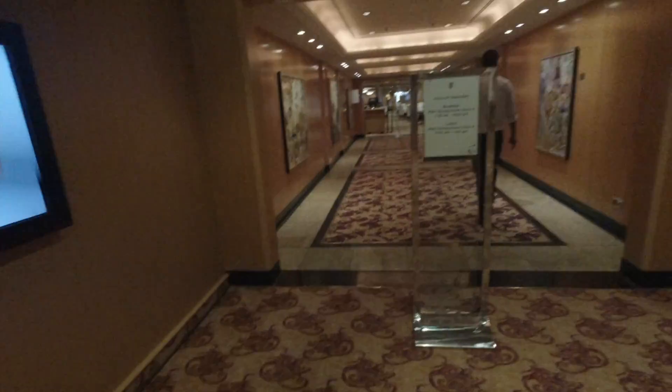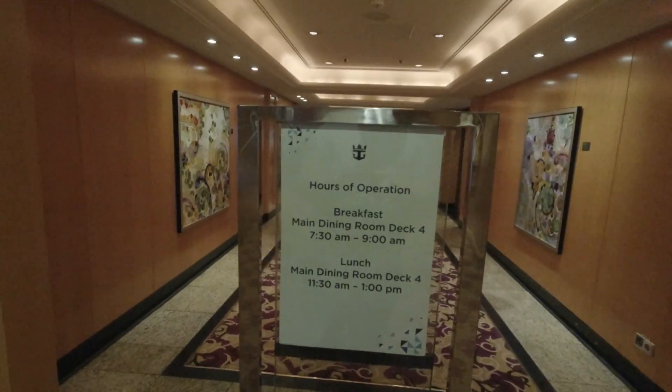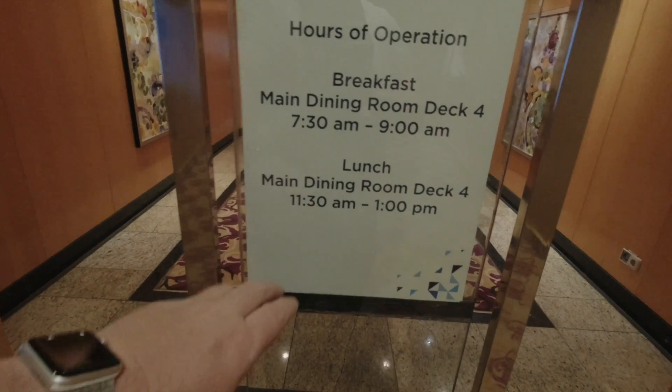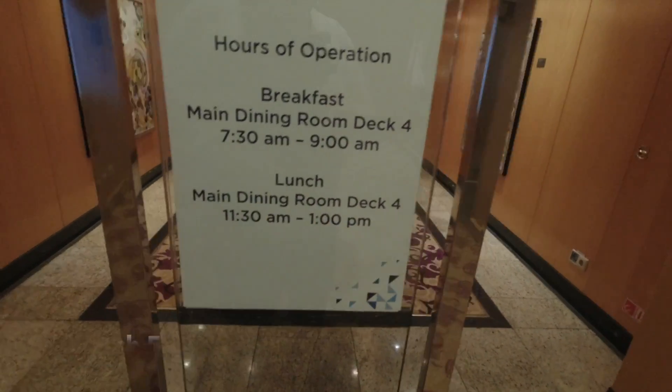The operation of the mainstream dining room is: breakfast from 7:30 to 9 a.m., and the main dining room lunch is 11:30 a.m. to 1 p.m.